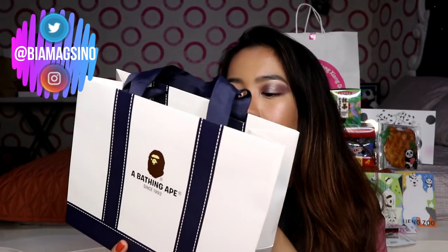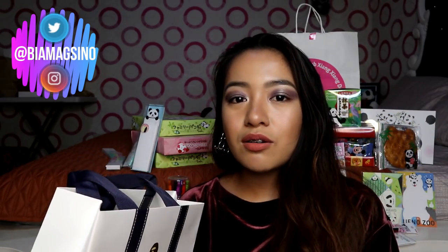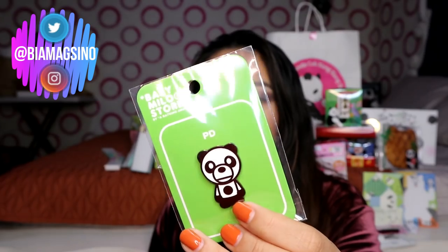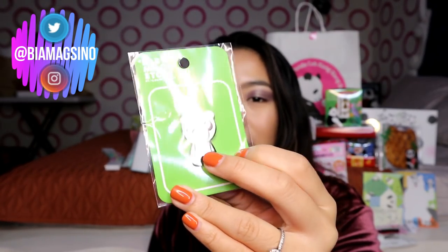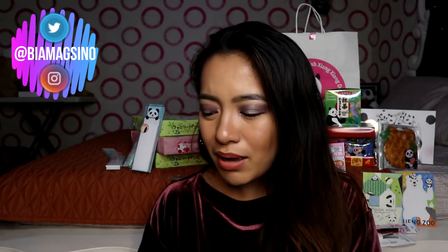And then the next thing that we have is this from A Bathing Ape — parang streetwear brand siya. Napinuntahan namin ng cousin ko — ito yung shop sa Shibuya. Isa lang nagustuhan ko kasi isa lang yung panda na nakita ko. Well actually meron — parang mga phone case and iba pang pins — kaso ito talaga yung nagustuhan ko kasi panda. Pin din siya. Grabe, sobrang mamahal ng gamit nila doon — parang sweater lang, parang 40,000 yen, so parang 20,000 pesos more or less.